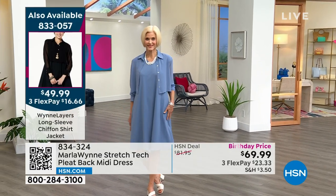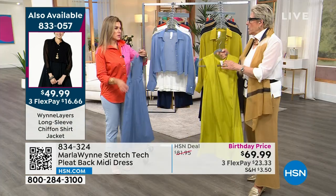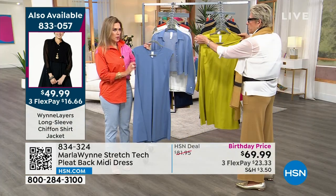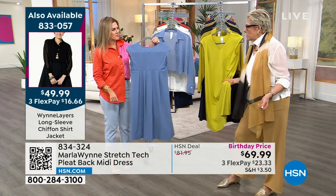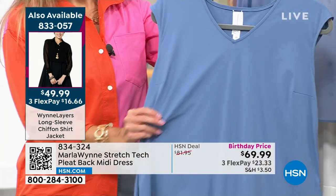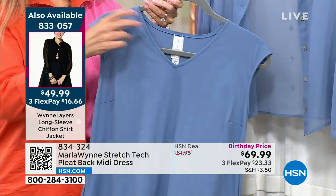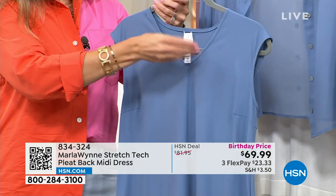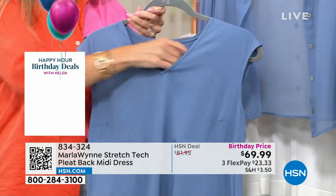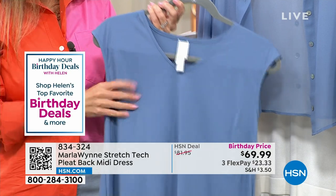Throw it over your bathing suit. You know how when you go to a resort, they ask you to please wear something over your bathing suit — especially at the restaurants? You could throw this over a bathing suit. It is a polynylon and there's tons of stretch — 25% spandex, which is incredible. It's not see-through at all. It's lightweight enough to wear right now but cool to the touch.